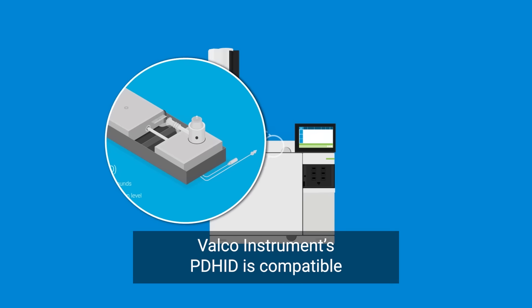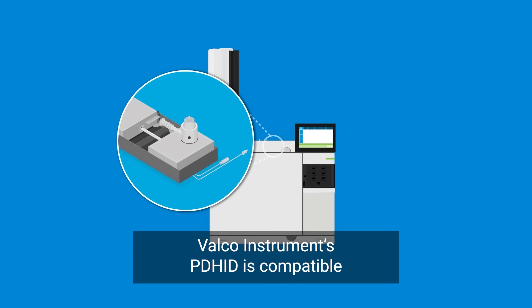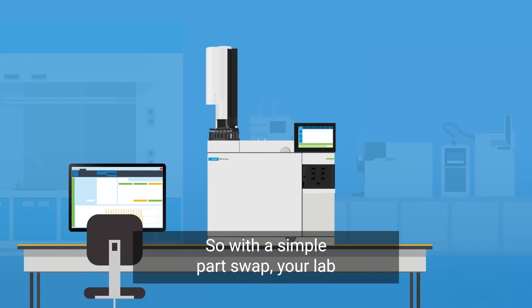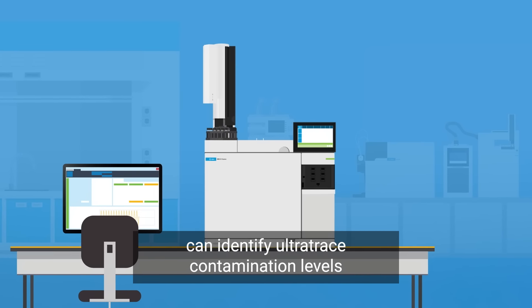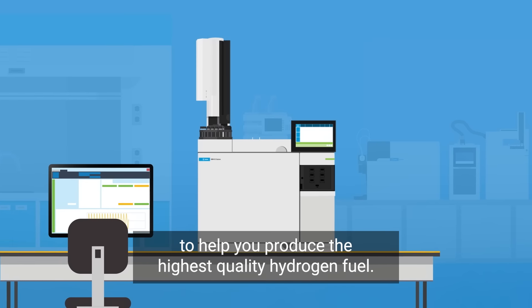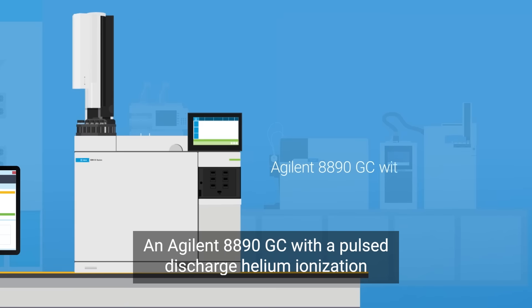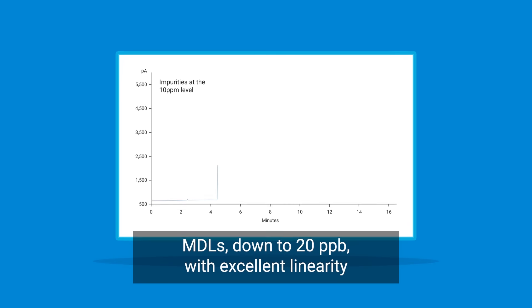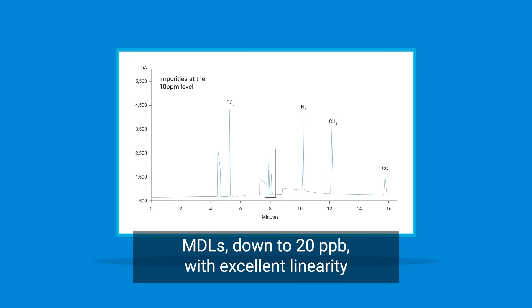Valco Instruments' PDHID is compatible with the Agilent 8890 GC system, so with a simple parts swap your lab can identify ultra-trace contamination levels to help you produce the highest quality hydrogen fuel. An Agilent 8890 GC with a pulsed discharge helium ionization detector has method detection limits (MDLs) down to 20 ppb, with excellent linearity from 50 parts per billion to 10 parts per million.